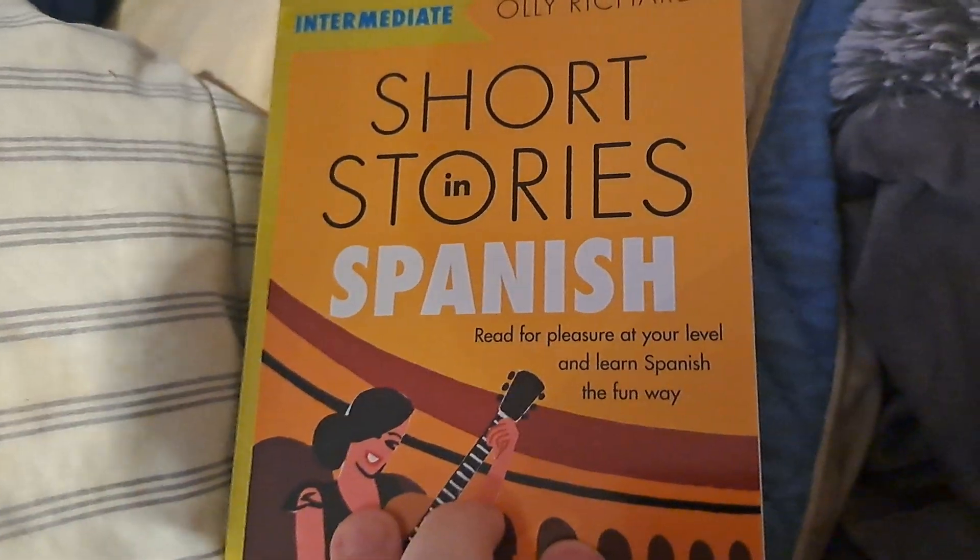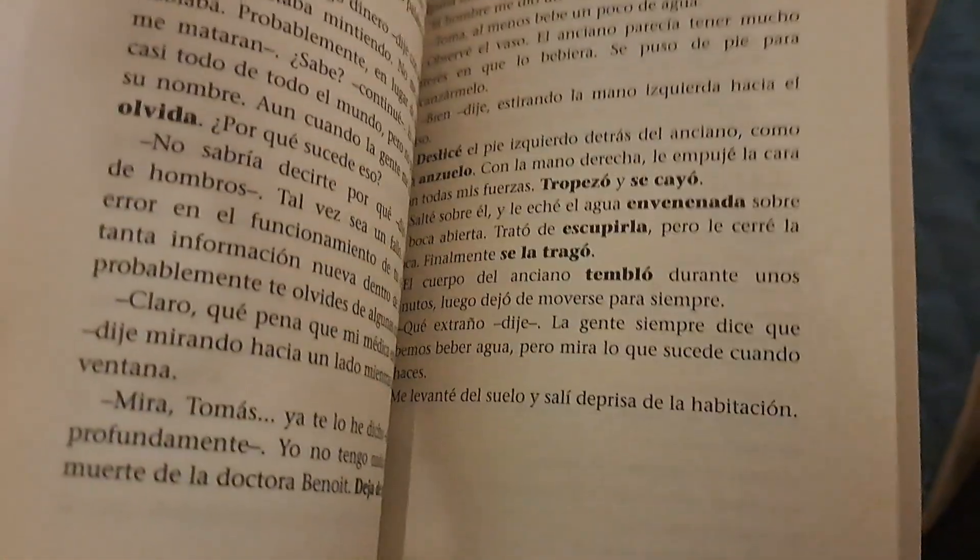Short stories in Spanish — I bought this in Great Falls, Montana. This should help me with learning Spanish as I go on. It's one of my higher priority languages.